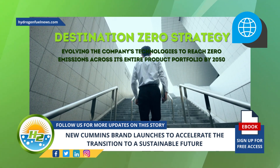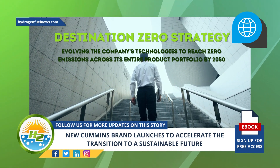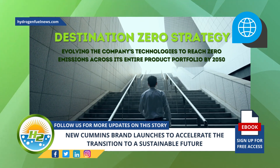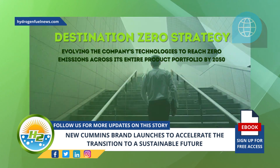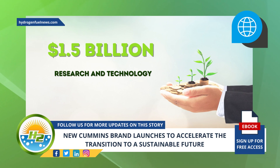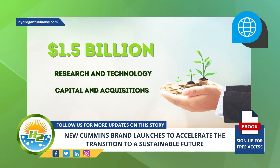Launching Accelera has helped to give Cummins a boost in reaching its objective. Cummins has invested over 1.5 billion dollars in research, technology capital, and acquisitions over the past several years to build Accelera's technological and leadership capabilities.